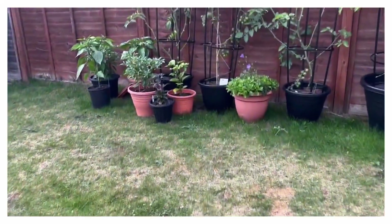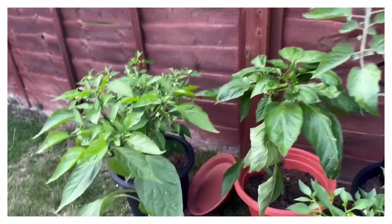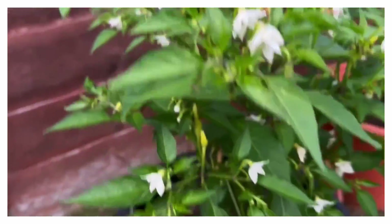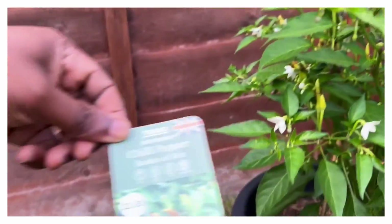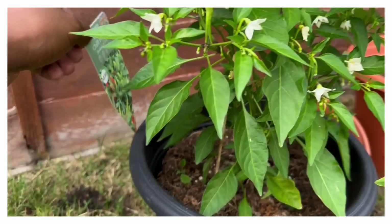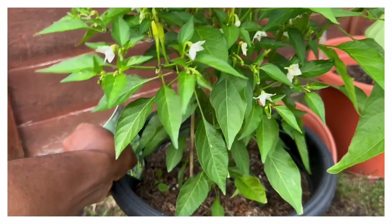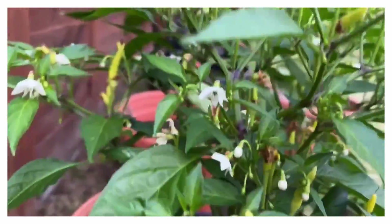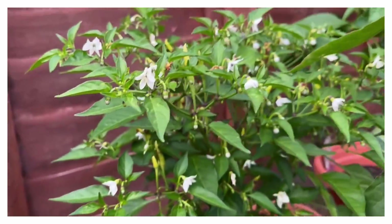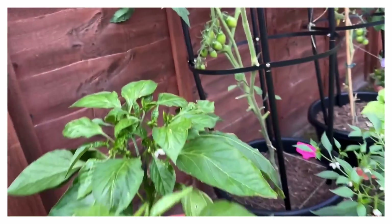On the other side you can see some of my other peppers and cherry tomatoes. That's loads of chilies off that one — that's the Chili Pepper Basket of Fire and you can see right on top loads of peppers. Excited about that one, can't wait to get some of those.